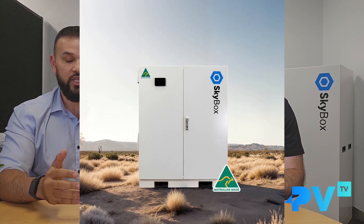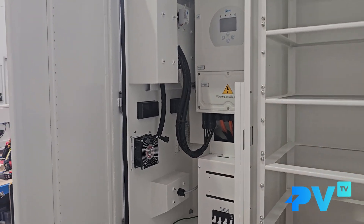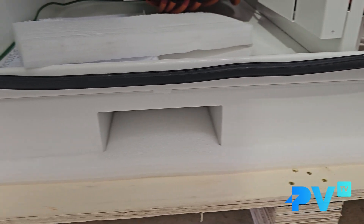The box itself is IP rated, which means it can go out in the elements — it can sit in the rain. If you've got a big field and you put a ground-mount solar system, this box will sit perfectly underneath that and freestand. It's also got forklift tine ties on the bottom so you can pick it up with a forklift. We've gone a little bit thicker with the steel, so while the box is heavier it's super heavy-duty and rugged. It'll go all over Australia without any worries. That also solves the problem of needing to find a structure or pour concrete for your batteries — you can literally set it down on the ground as long as it's not too muddy.